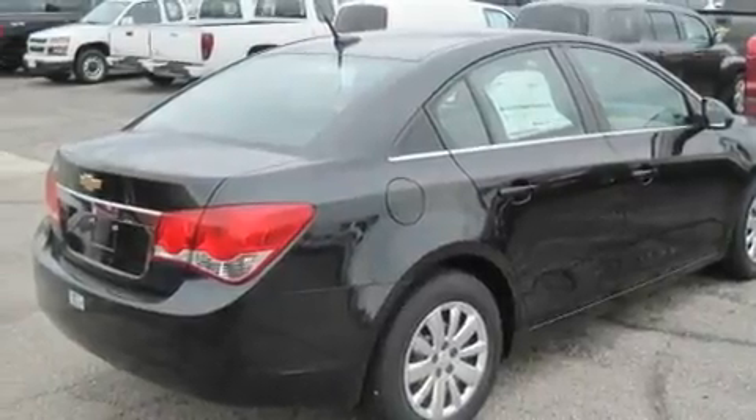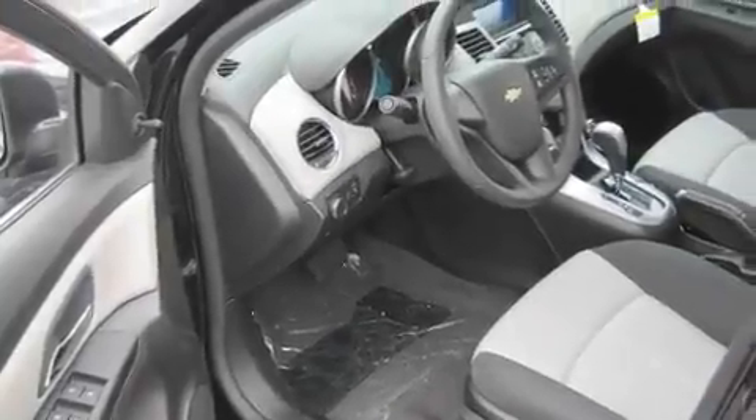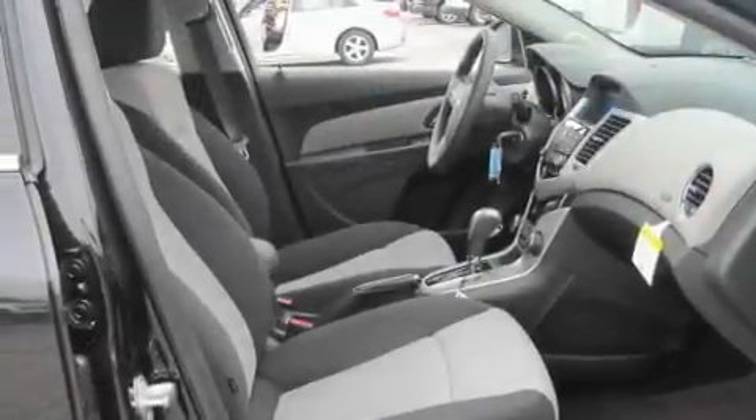Its top features include a keyless entry system, a CD player, a passenger side vanity mirror, traction control and stability control systems, an anti-lock braking system, rear curtain airbags, rear seat child-proof door locks, and an anti-theft protection system.